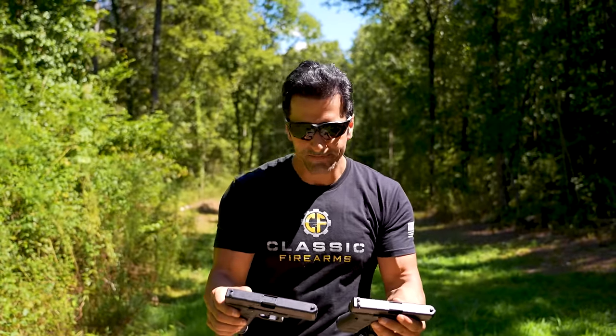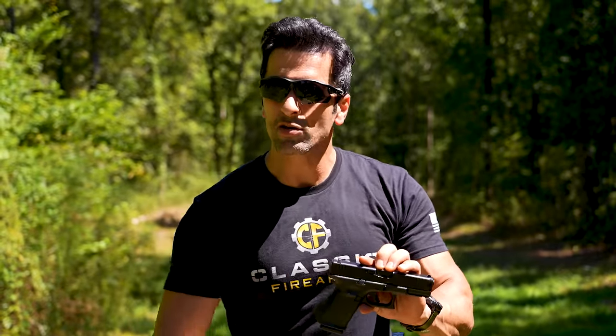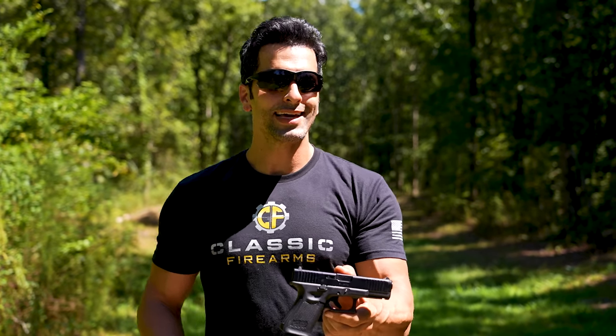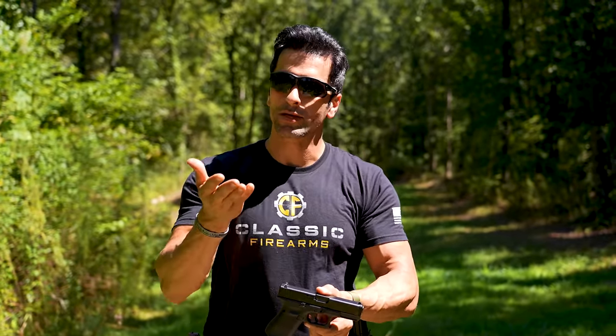Now let's talk about which one is good for you. Do you want to conceal carry? Some people say Glock 19 all day long for concealed carry — but does that mean you really can't conceal carry the Glock 17? No, a lot of people do carry it. But if you have to pick between these two, the Glock 19 would be the optimal solution and ideal candidate for concealed carry because it's smaller overall and lighter. We're only talking about the 19 and 17 in this video.